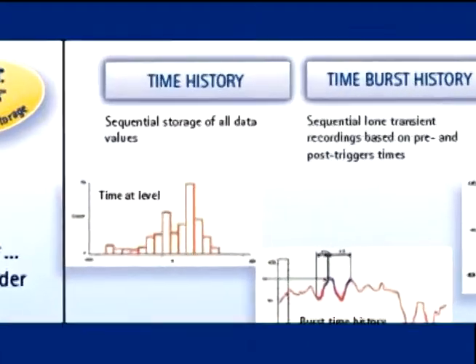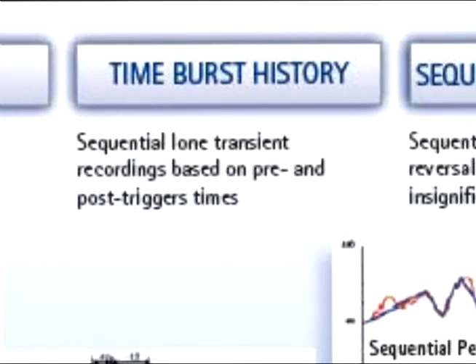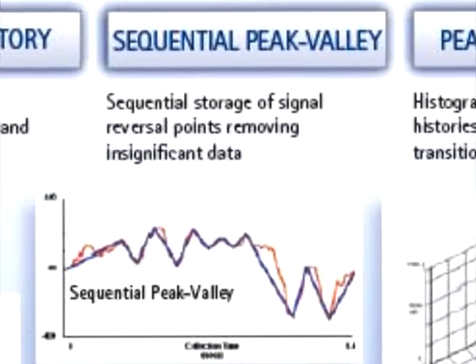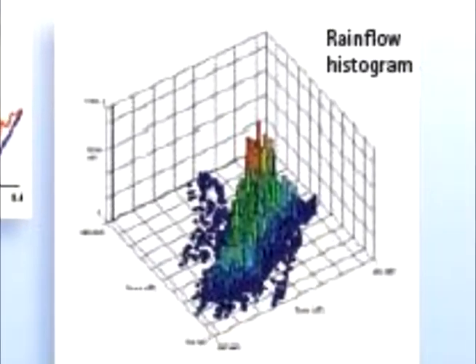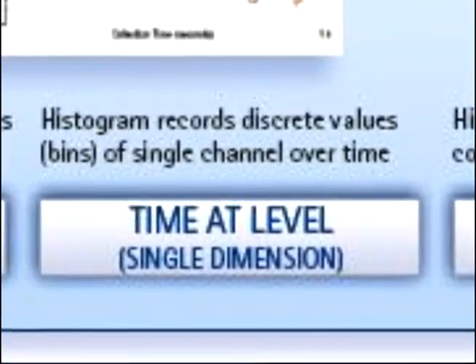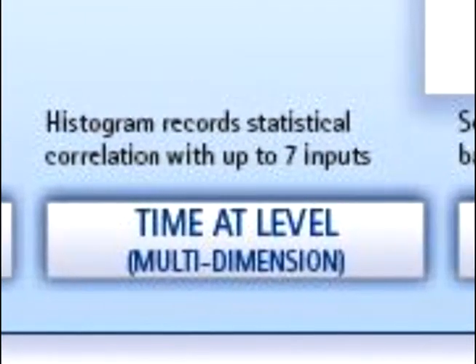Data modes include time history, time burst history, sequential peak valley, peak valley matrix, rain flow histogram, time at level in a single or multi-dimension, and event slice.